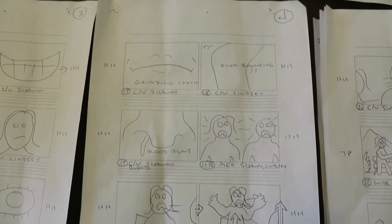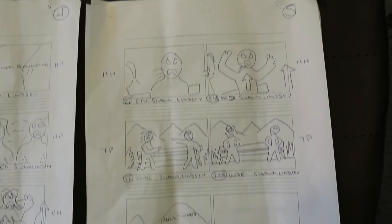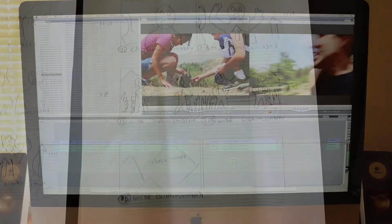Here's the storyboards. Not exactly high art, but they serve the job and it's a fun part of the process. I like planning the shoots with storyboards.